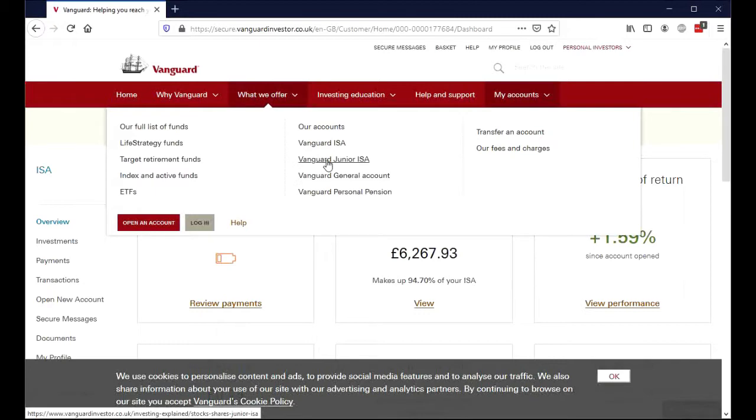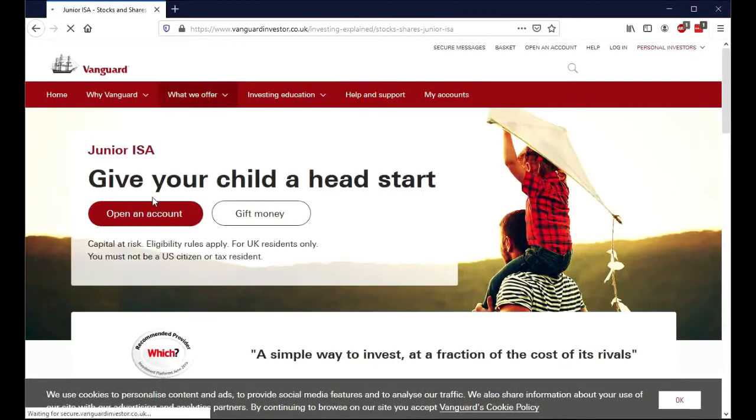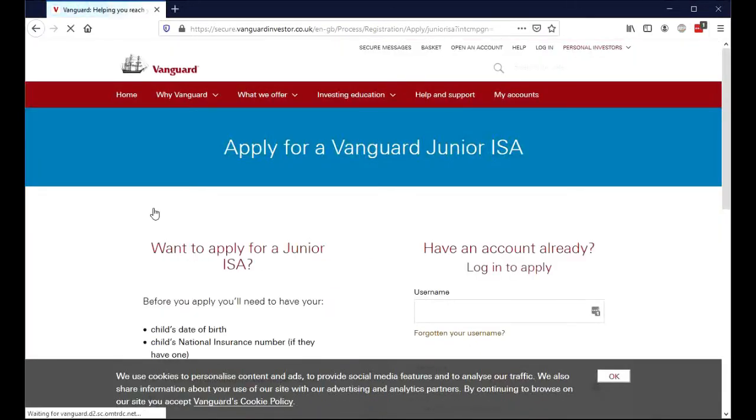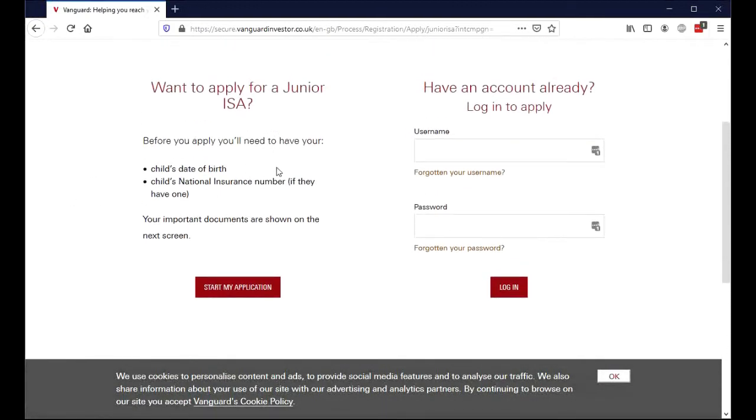We're going to open a Vanguard Junior ISA and open an account. I want to start an application. Before you apply you do need some things: you need a child's date of birth, and if you have a national insurance number you're going to need that. Click start my application.